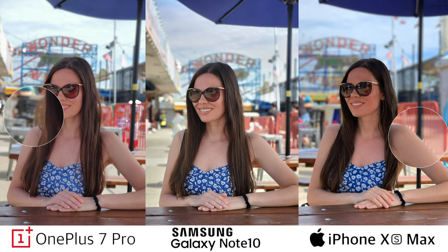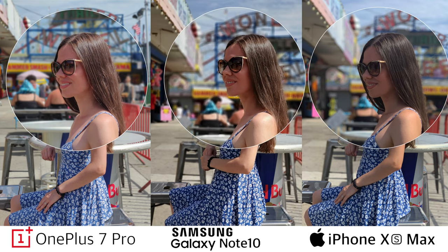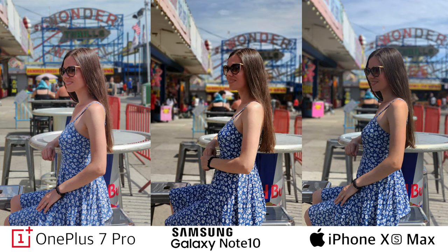These cameras all have some flaws in portraits, especially when it comes to hair. In the next example I took portraits in a challenging position with a shadow on my face and harsh light from behind. The OnePlus 7 Pro did the best job here, exposing my face pretty well. It looks a little dark in the photo from the XS Max, and something in the middle from the Note 10. If you look at my arm and face you can see pretty significant contrast in the XS Max and Note 10 shots, while the OnePlus 7 Pro managed to evenly expose the light.